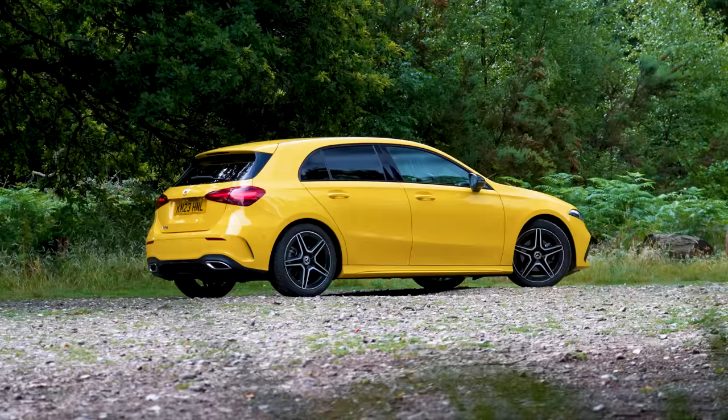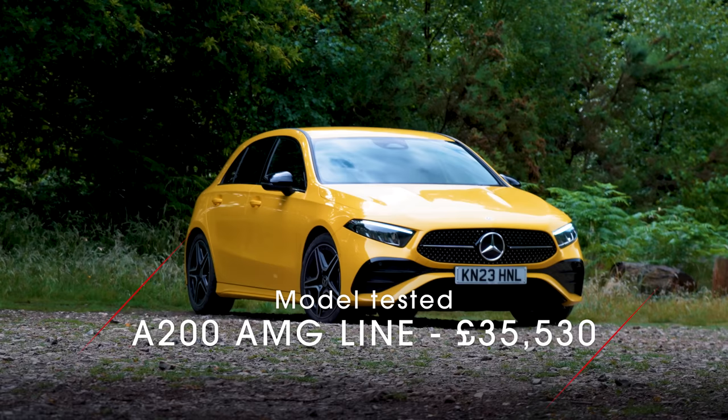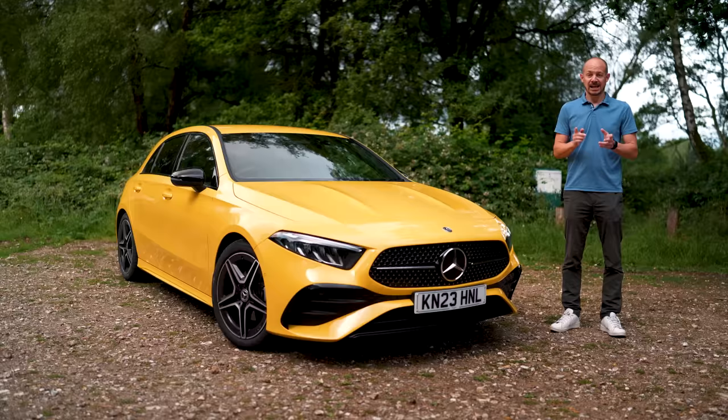Thankfully this fourth generation car is much, much better. It was launched back in 2018 but it's just had a facelift, and in this video I'm going to be talking you through everything that's new about it and deciding whether or not this is the best premium hatchback you can buy today.